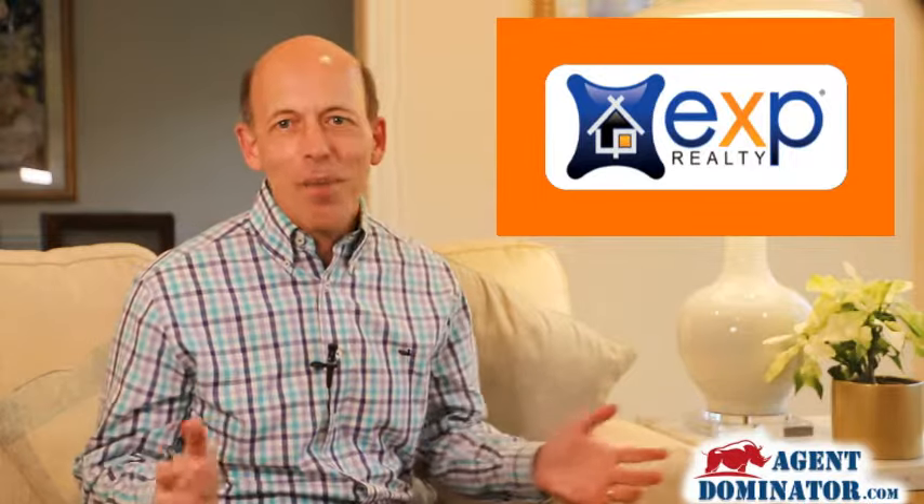Automatically recruit two to four agents a month into your eXp business with no email blasts, no prospecting calls, and practically no effort — and it's not a gimmick. So if I've caught your interest, let me explain.